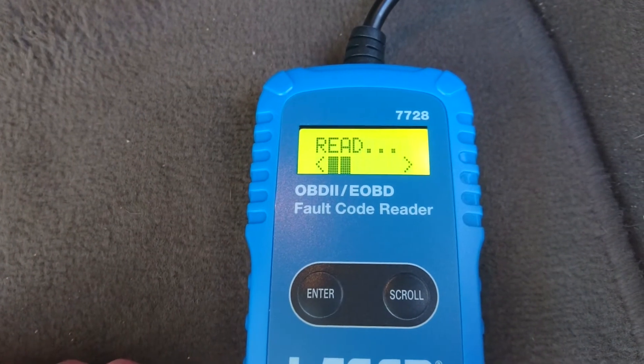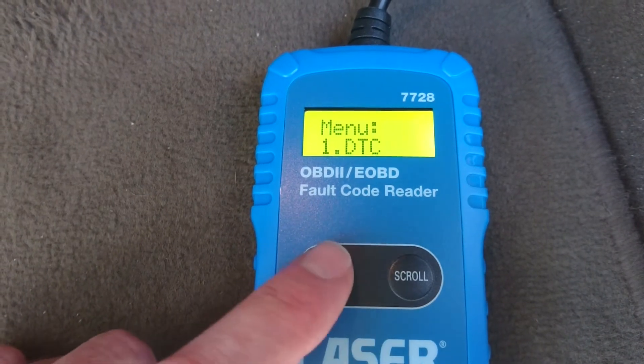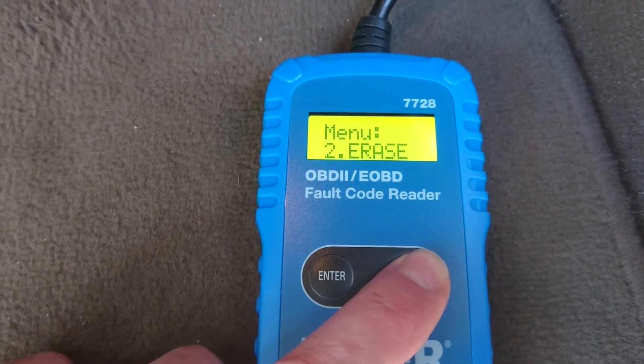Press enter to start the scan. Okay, there's no fault codes. Let's have a look at the DC menu — no codes. Now we can scroll through.